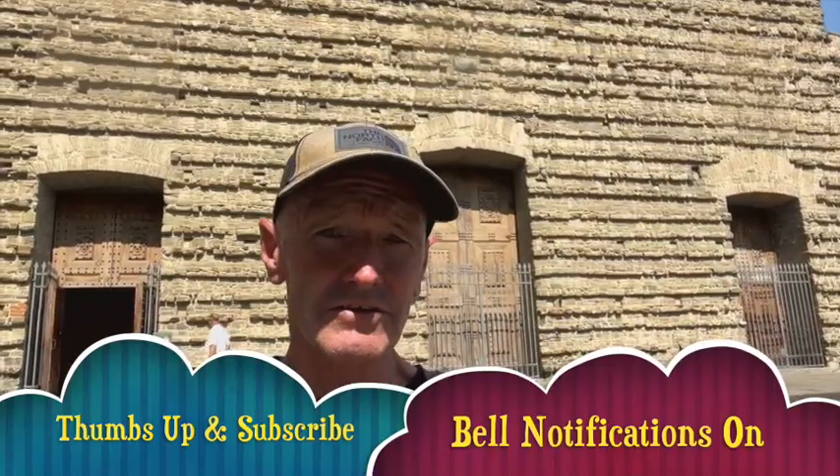Expat lifestyle with Babs here. Welcome to this episode. You can't judge a book by its cover. There's the facade of the Basilica of San Lorenzo — quite modest, isn't it? But don't be fooled. As always, thumbs up, bell notifications on, and subscribe. Shall we go in and have a look?